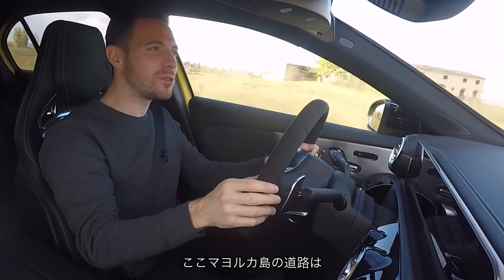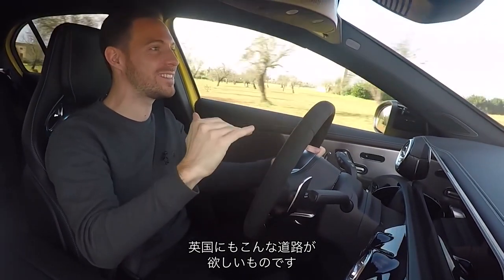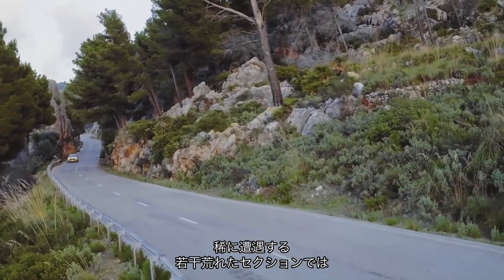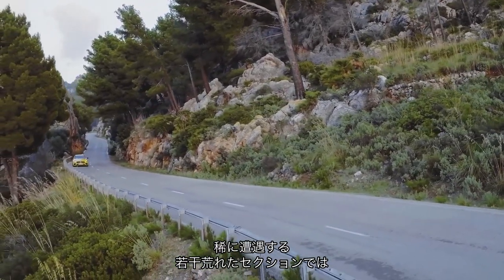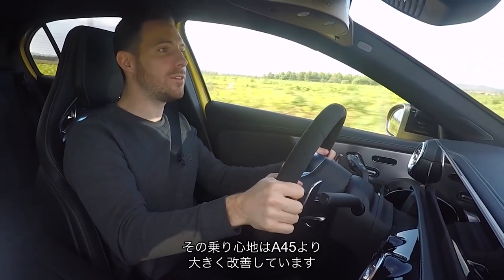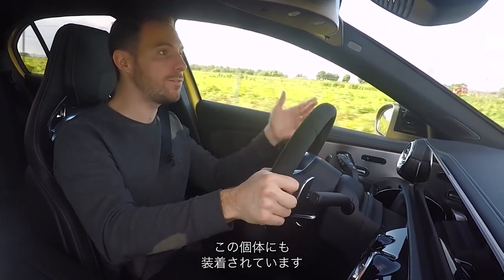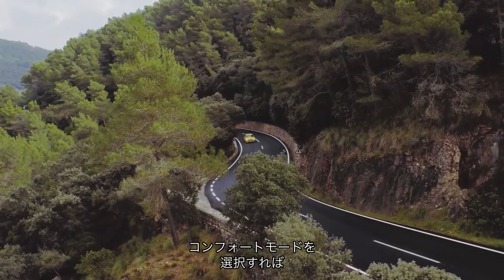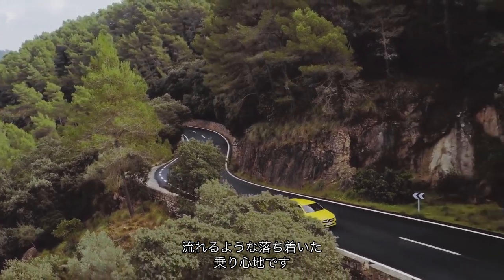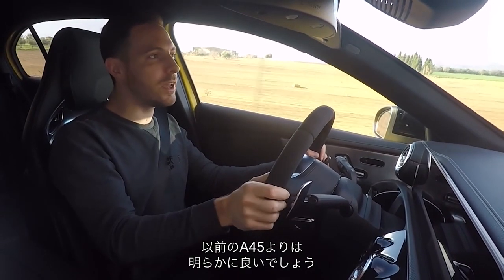These Mallorcan roads are phenomenally smooth — we would kill to have roads as smooth as this in the UK. However, on the few bumpier, slightly rougher sections we have found, I think the ride quality in this car is a big improvement over the old A45. Adaptive dampers are optional at about £700, and they are fitted to this car. In comfort mode, the ride is settled, composed, and fluid — maybe not to VW Golf R levels, but certainly much better than that old A45.